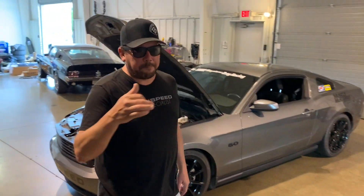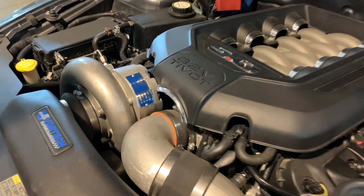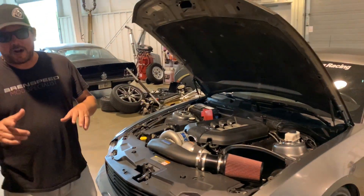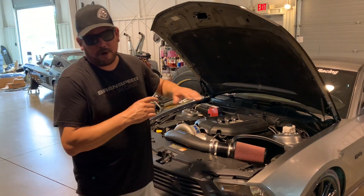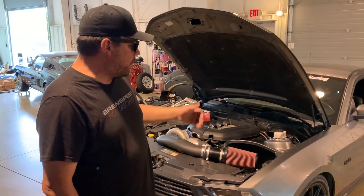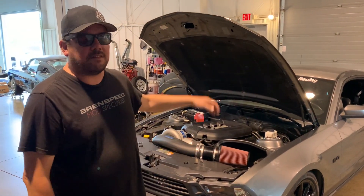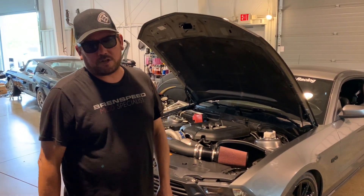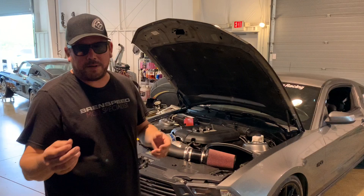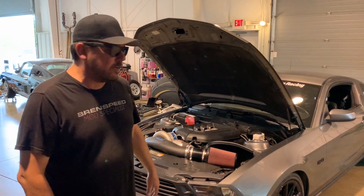We have a built Coyote — all forged internals, Vortech JT Trim supercharger, Cooks headers. This thing is built front to back. Full BMR suspension, everything, even an anti-roll bar. Fully built rear end with Strange axles, Strange adjustable shocks and struts. JMS Launch Max, MSD 2-Step — everything you need to go fast at the track or drive on the street, if you can handle it. With all the race spherical end suspension, it's definitely clunky driving around, but that's the High Mile Coyote.